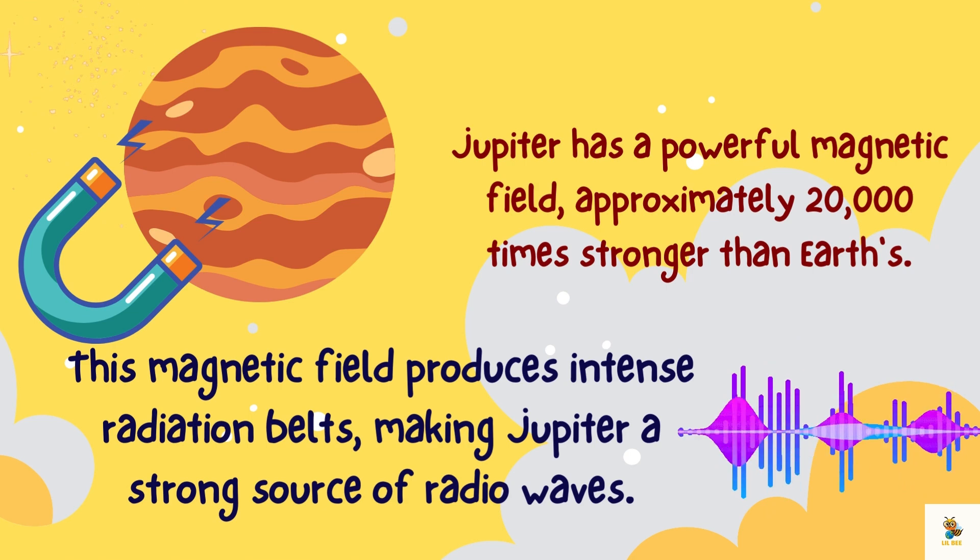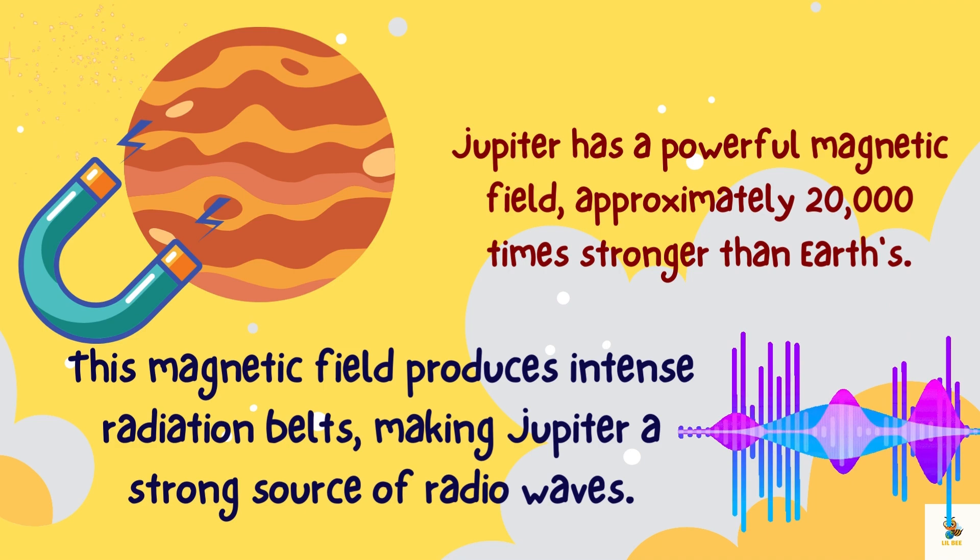Jupiter has a powerful magnetic field, approximately 20,000 times stronger than Earth's. This magnetic field produces intense radiation belts, making Jupiter a strong source of radio waves.